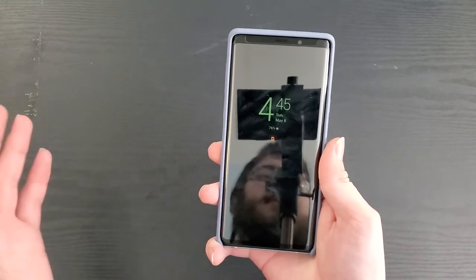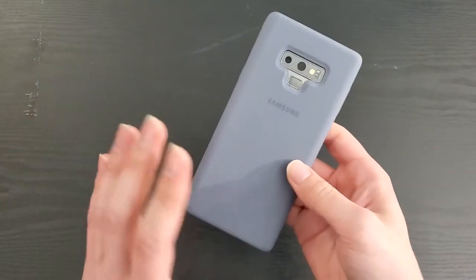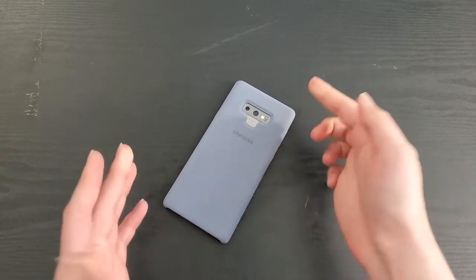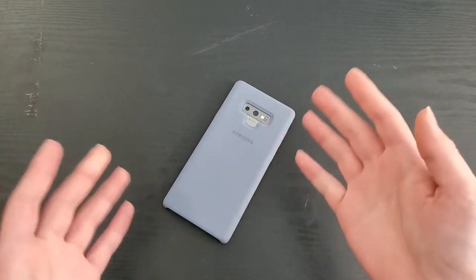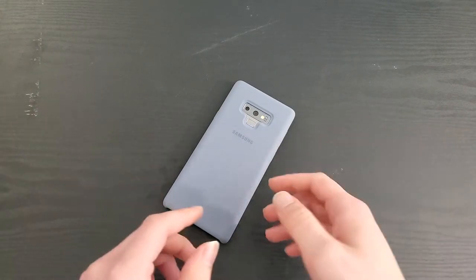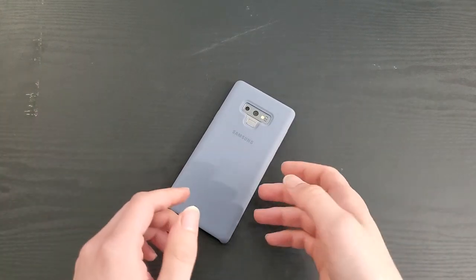First off, this device isn't even all that old. This device came out in August of 2018, which is not that long ago. Sure, it's three coming up on four years, but if you think about it, a lot of people keep their phones for five, eight years.